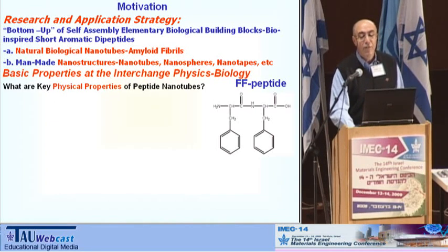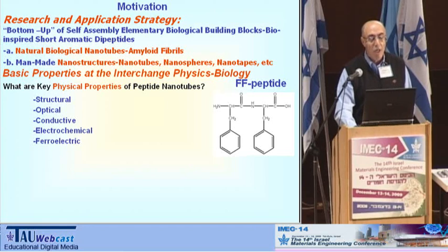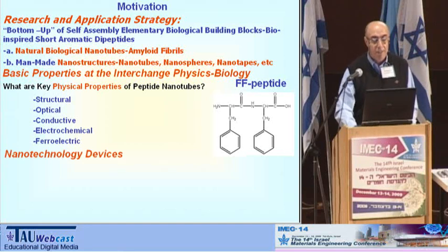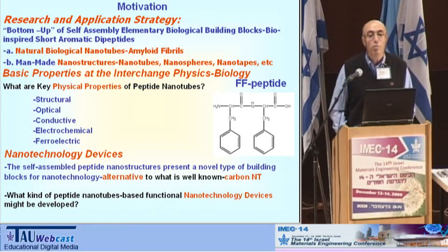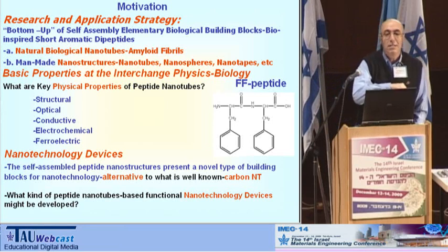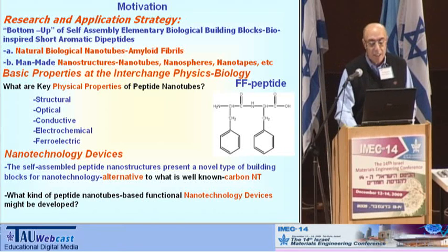When speaking about these physical properties, we will see that nothing was known. I will show you only part of them. We are involved in very intensive research during these last two and a half years — studying structural, optical, conductive, electrochemical, and ferroelectric properties. I will show you that these peptide nanotubes are not an alternative to carbon nanotubes; they are absolutely different — nanocrystalline ceramics of biological origin — with different properties.